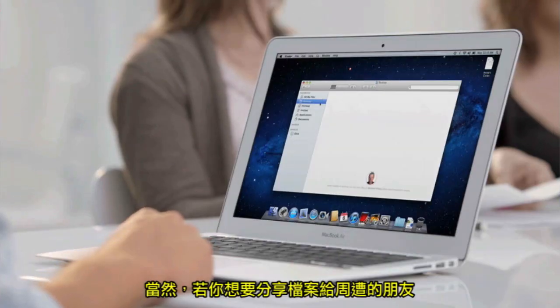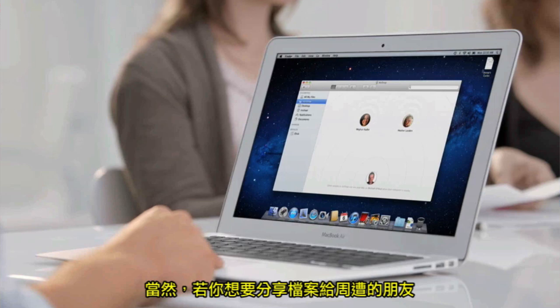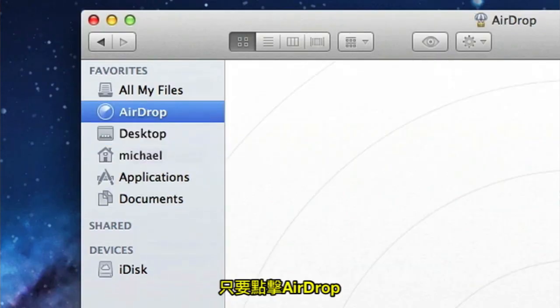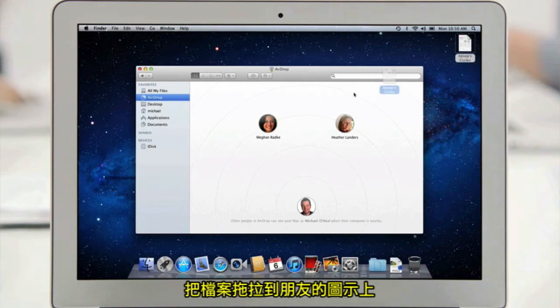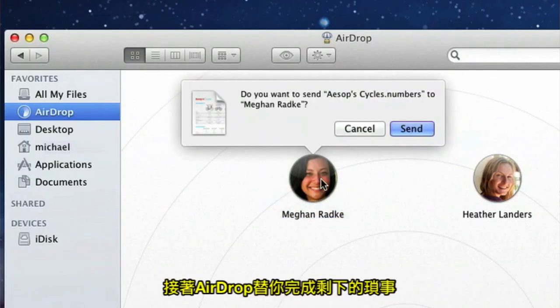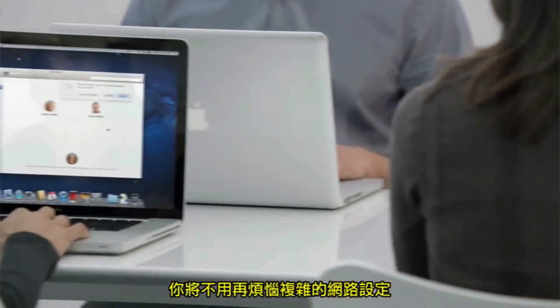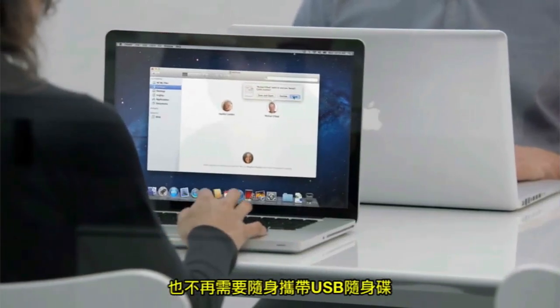Of course, when you create documents, you often want to share them with a friend nearby. With AirDrop, it's never been easier. Just click on AirDrop, drop the file on the picture of your friend, and AirDrop takes care of the rest. You no longer have to worry about network configuration, and you don't need to keep a USB drive in your pocket.